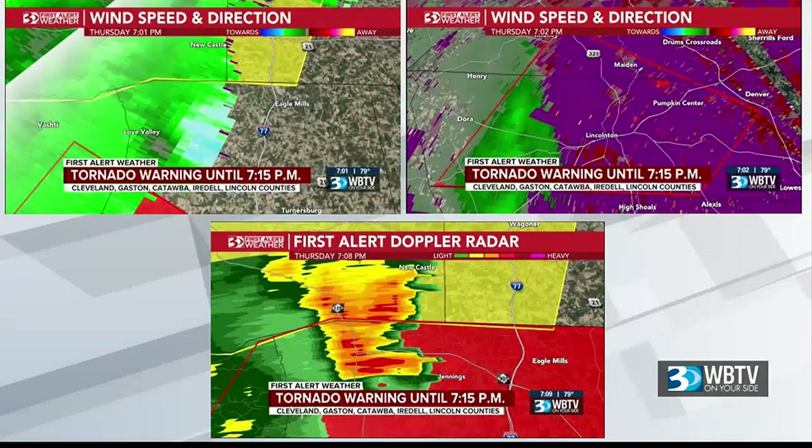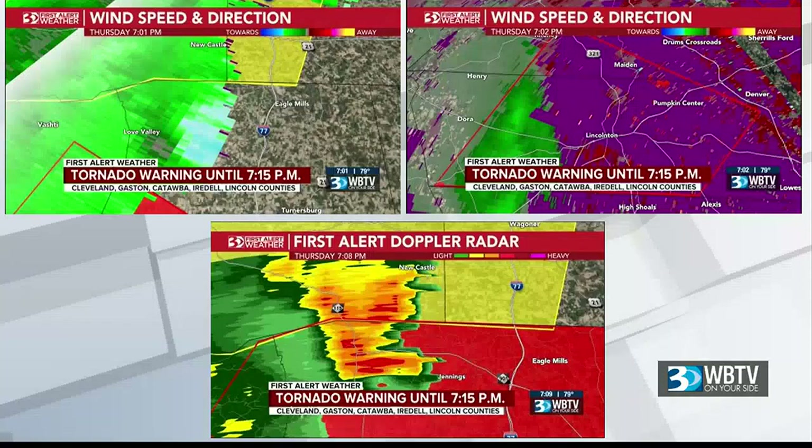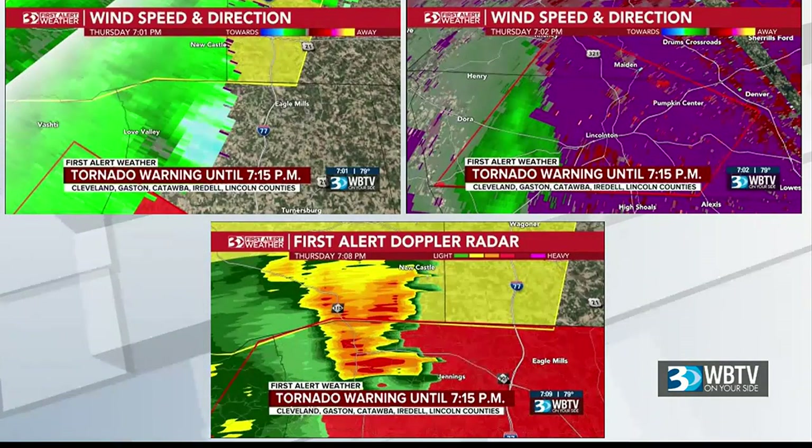Those storms also meant hours of live coverage here on WBTV, with the First Alert Weather Team tracking the movement community by community. It led to a question from a viewer who emailed us — they were looking for a little more explanation of the various colors we see on the weather maps. Not just the typical radar we see when it's raining, but the more in-depth tools our team uses to figure out where there could be real danger.